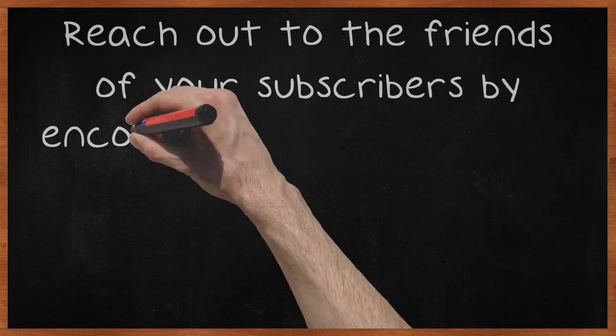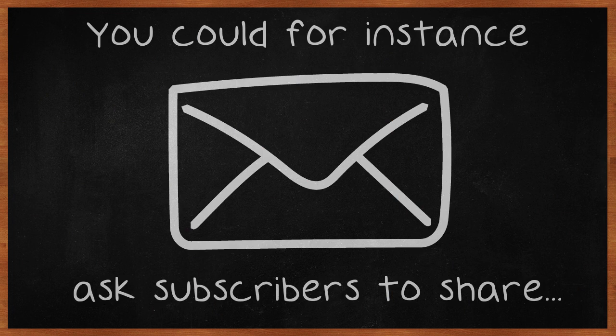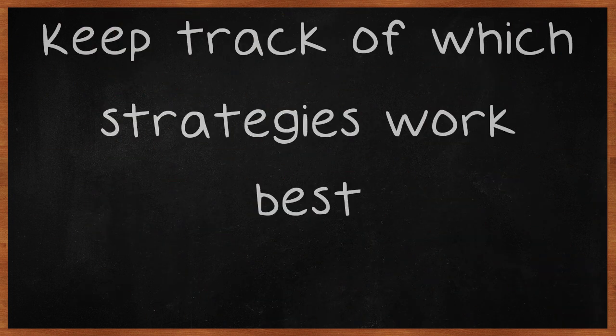Reach out to the friends of your subscribers by encouraging them to share your content. You could for instance ask subscribers to share your updates to receive a coupon code, or focus on sharing entertaining content your subscribers will want to send to their friends. Keep track of which strategies work best.